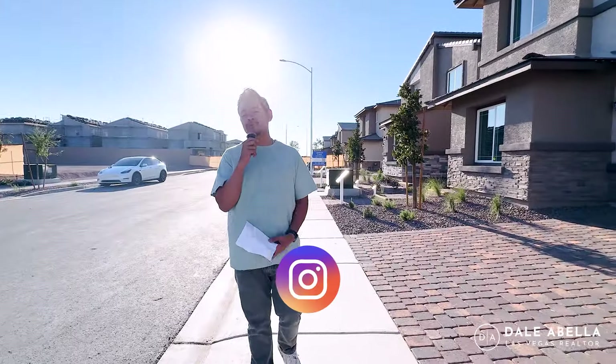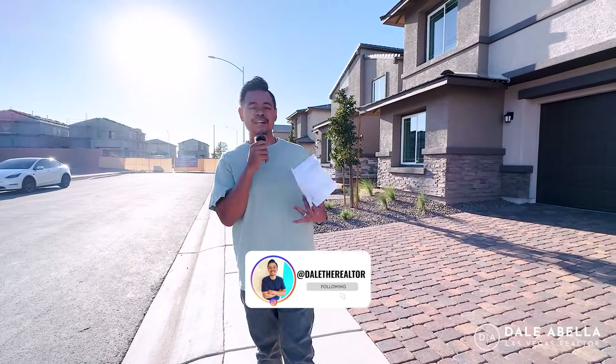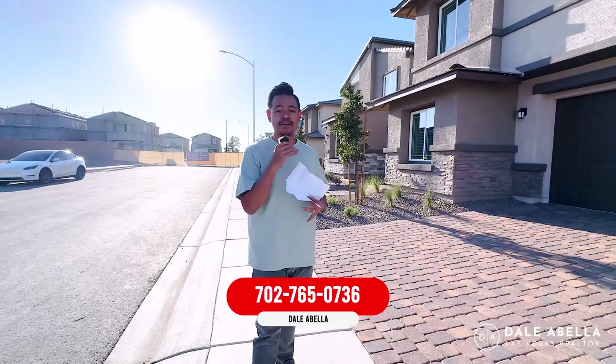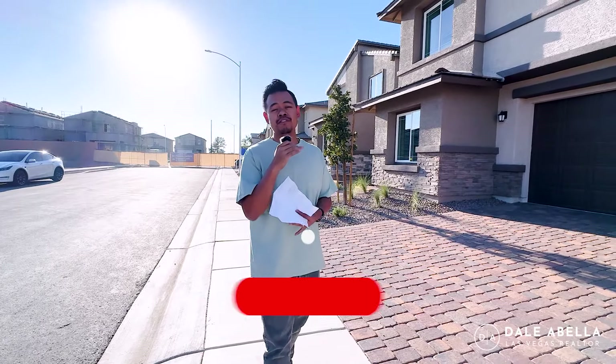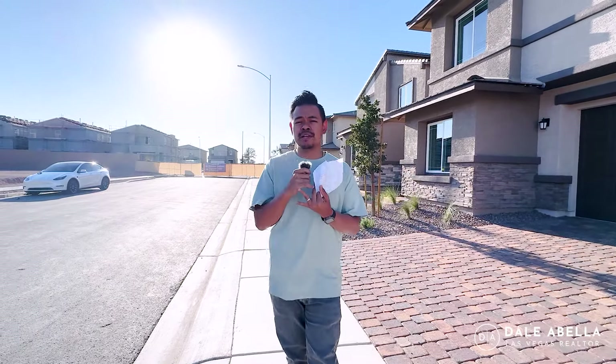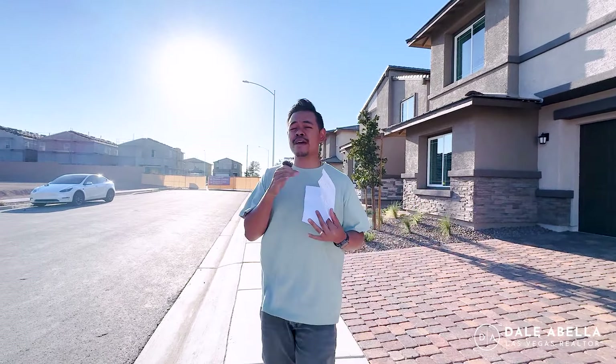Today is September 16, 2024 and we are here at Terrace at Preston in Cadence by Lennar. If you're unfamiliar with this area, the Cadence area — we're about 25 to 30 minutes east of the Las Vegas airport and Strip. Cadence is a nice master-planned community, so the amenities include parks, trails, playgrounds, splash pads, and an Olympic-sized pool, so it's great for families.